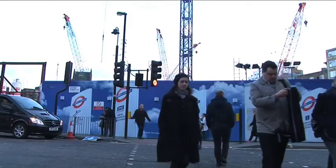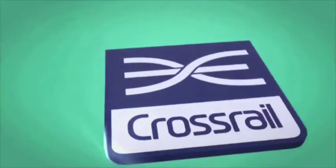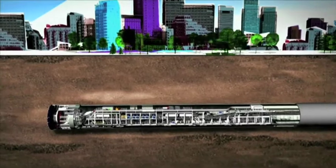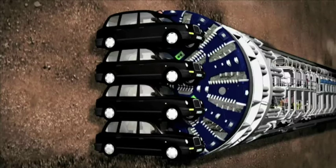Once again, the ground beneath London is undergoing unprecedented development. The Crossrail project, with bigger trains, will allow passengers from the surrounding cities and Heathrow Airport to reach destinations in the metropolis without having to transfer.